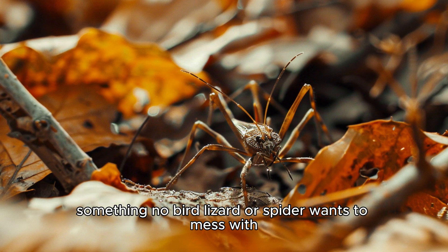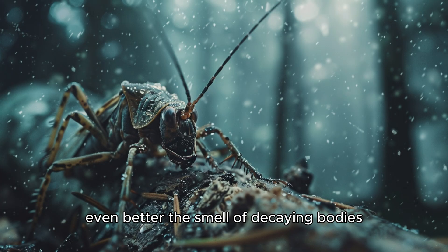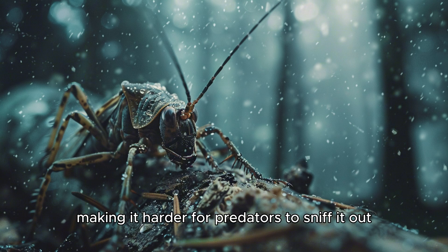Something no bird, lizard, or spider wants to mess with. Even better, the smell of decaying bodies masks the nymph's own scent, making it harder for predators to sniff it out.